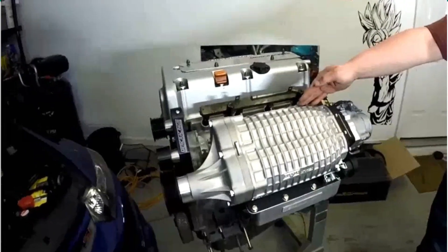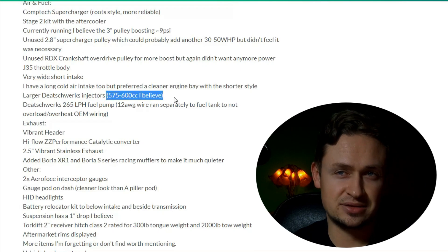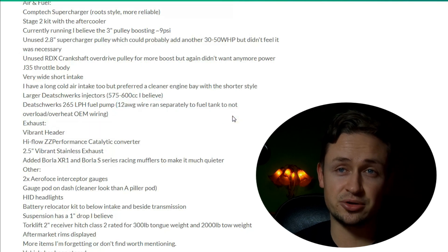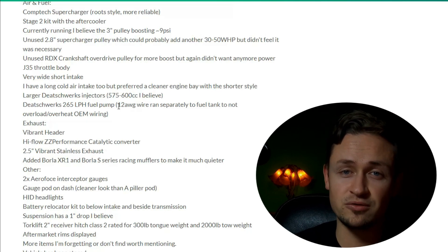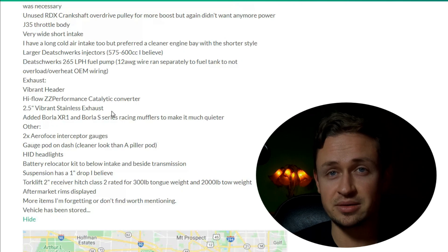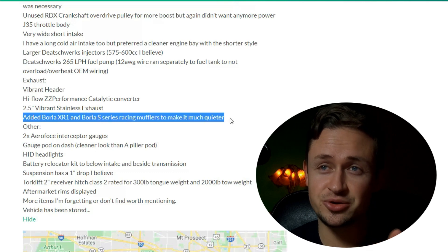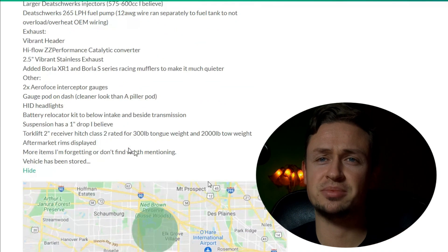He's running Dishworks injectors anywhere from 575 to 600cc — he's not entirely sure on that — and a low-side fuel pump in the gas tank rated at 265. He actually increased the gauge of the fuel pump wiring, which helps with voltage regulation and prevents overheating and over-demanding the electrical system. The exhaust setup is a 2.5-inch Vibrant exhaust with a Borla muffler — a crazy setup we'll get to shortly.